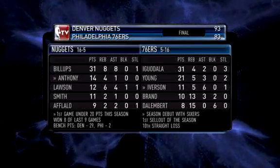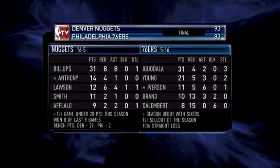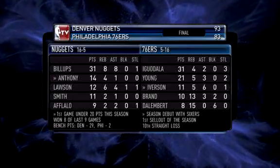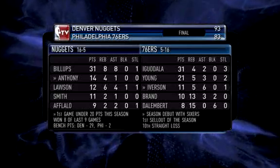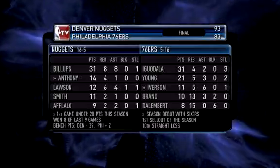Chauncey Billups went crazy: 31 points, 8 rebounds, 8 assists. The Denver Nuggets go into Philly and ruin the return of Allen Iverson. They outscore the Philadelphia 76ers 30-18 in the fourth quarter and win 93-83.